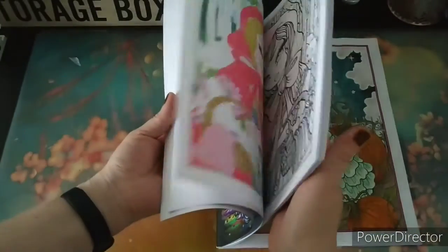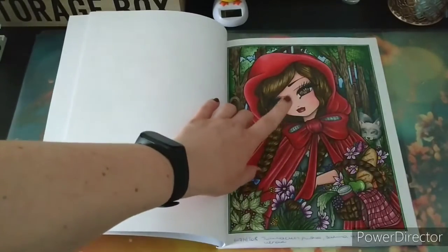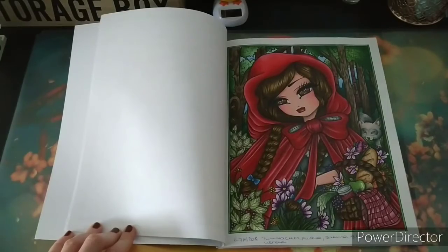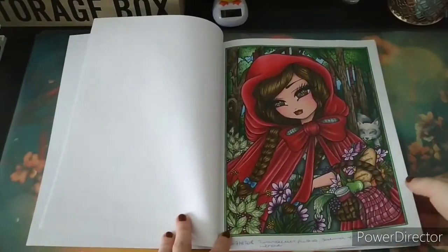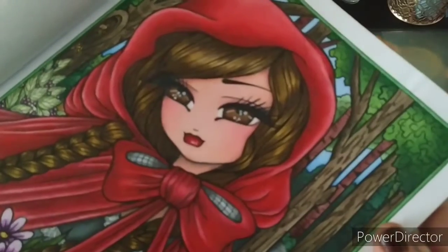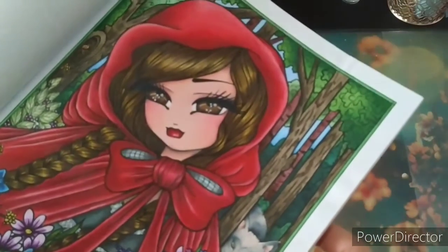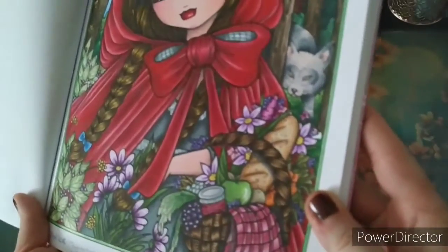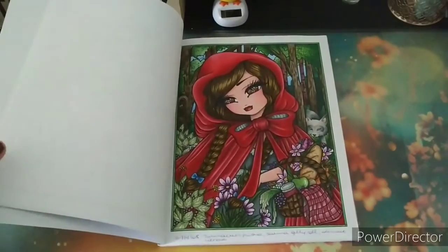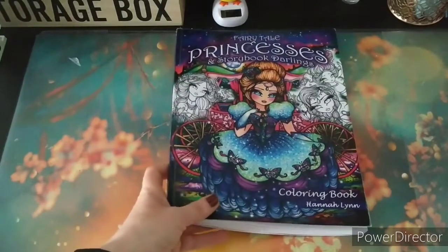This was the very first one I did in this book, and one of the first ones I did with alcohol-based markers as a base. I just got them and really enjoyed how it worked — I never thought I would love alcohol-based markers that much, but as a base it's just fantastic. I did my shading with Prismacolor pencils, if I'm not mistaken. I'm also very happy with this one. And that was the first book — the Fairy Tale Princesses and Storybook Darlings by Hannah Lynn.